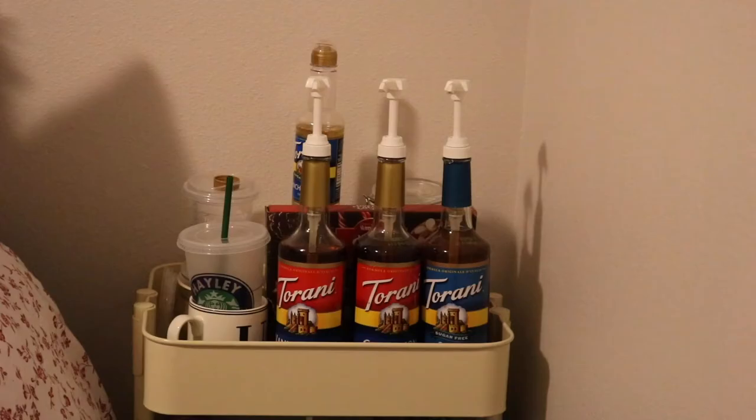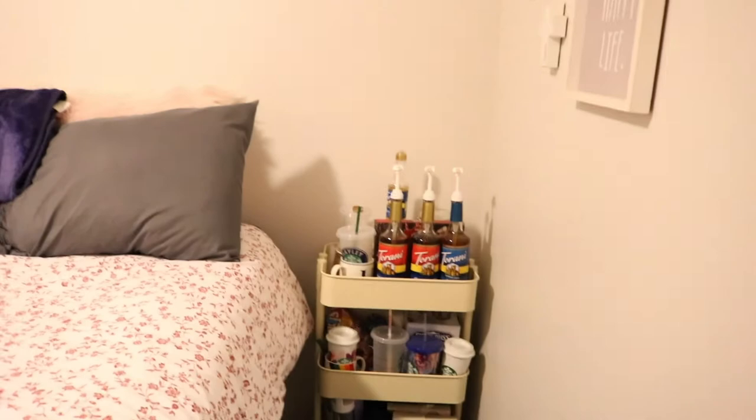Over here I just have some wall decorations. These were the same ones I had in my dorm last year, so I have them in a collage wall type thing. I also have a bar cart over here with all of my coffee syrups and my mugs, and then I have my overnight bag.